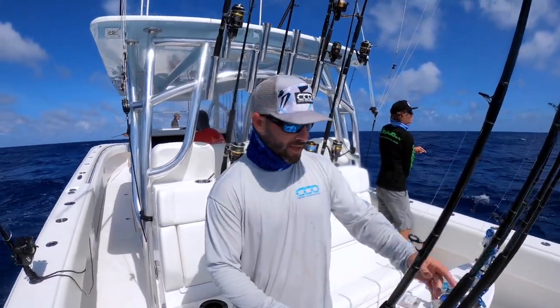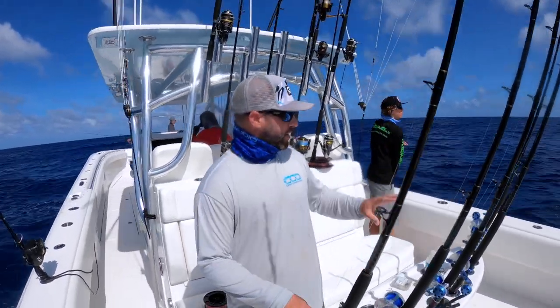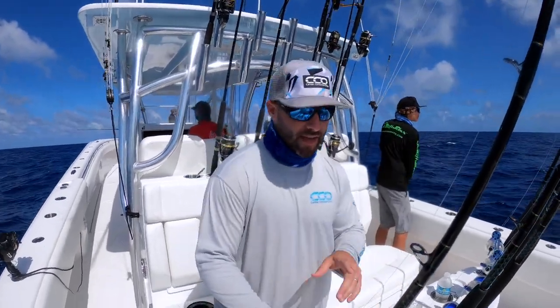We're on the Sea Hunter 46 CT and we're kite fishing outside of Miami. As you can see, we have two kites, one port one starboard — very comfortable with this rocket launcher setup.